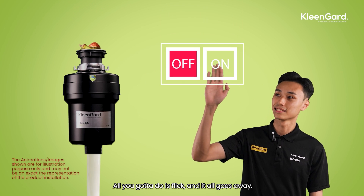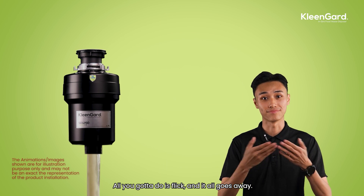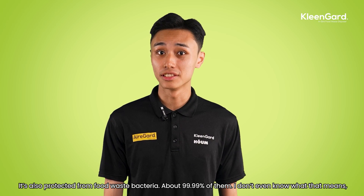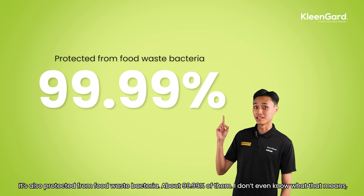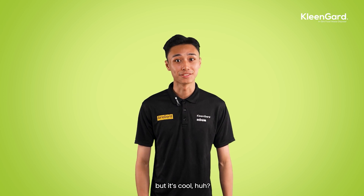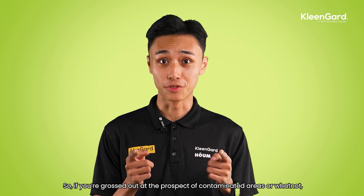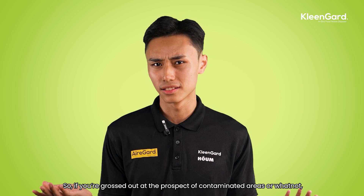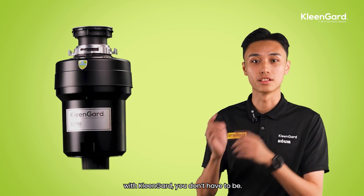All you gotta do is turn it on and it all goes away. It's also protected from food waste bacteria — about 99.99% of them. I don't even know what that means, but it's cool, huh. So if y'all freak out at the prospect of contaminated areas or whatnot, with Klingard you don't have to.